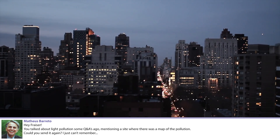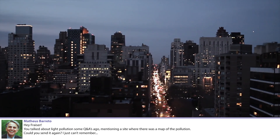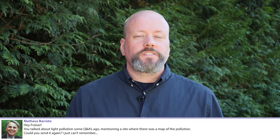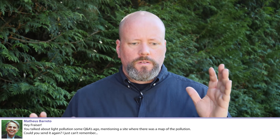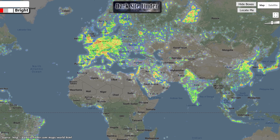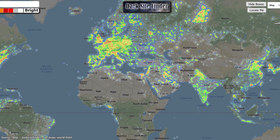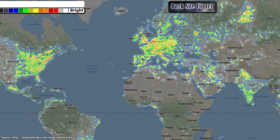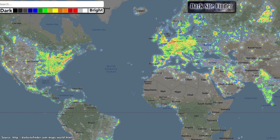Mateus Barreto asks about the light pollution map site mentioned in a previous Q&A. It's called the Dark Sky Finder. It overlays a light pollution map with Google Maps so you can zoom in and see. Anywhere above blue is acceptable for seeing the Milky Way. Wherever you are — New York City, Washington DC, even Europe — you should be able to get to a place where you can see the Milky Way and nice meteor showers within a couple of hours' drive.